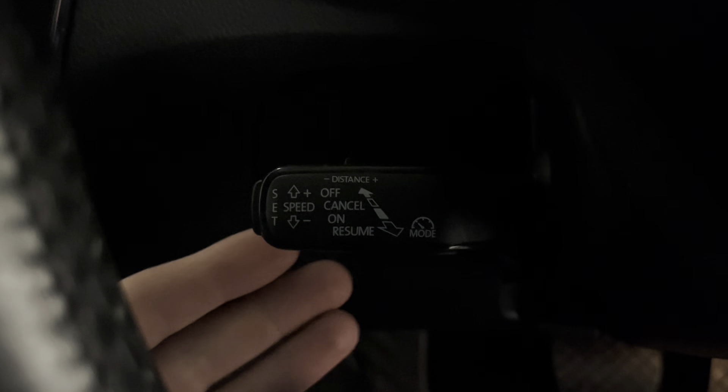On this separate stalk we've got adaptive cruise control — a radar-based system which enables the Superb to slow down and speed up depending on the distance from the traffic in front. That makes long journeys very easy as the car will actually brake for you automatically. Very clever bit of kit.